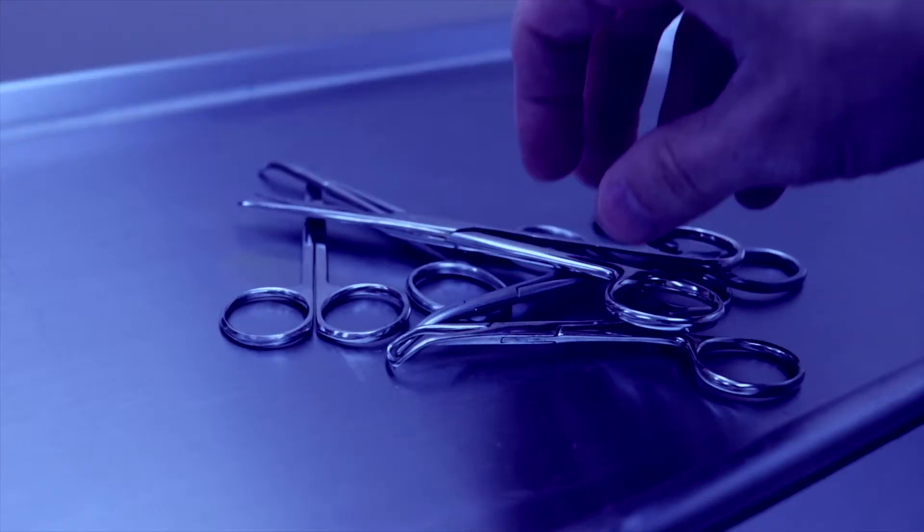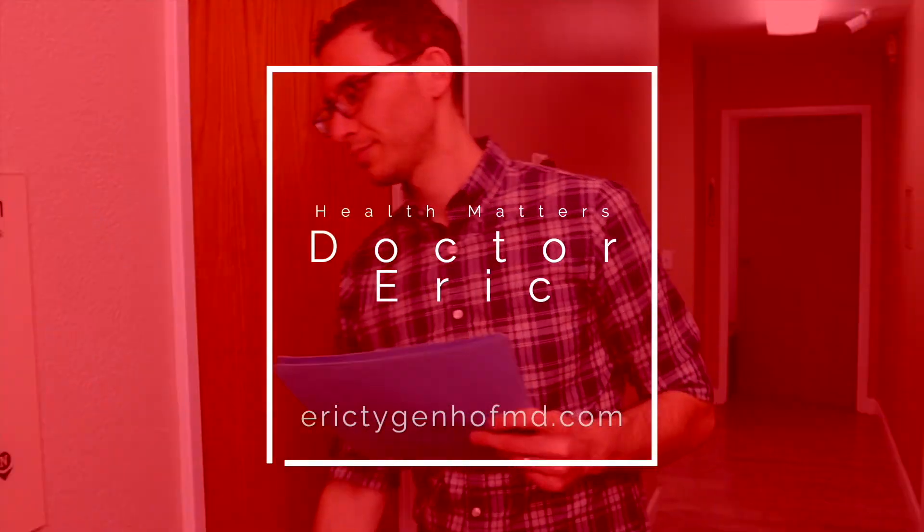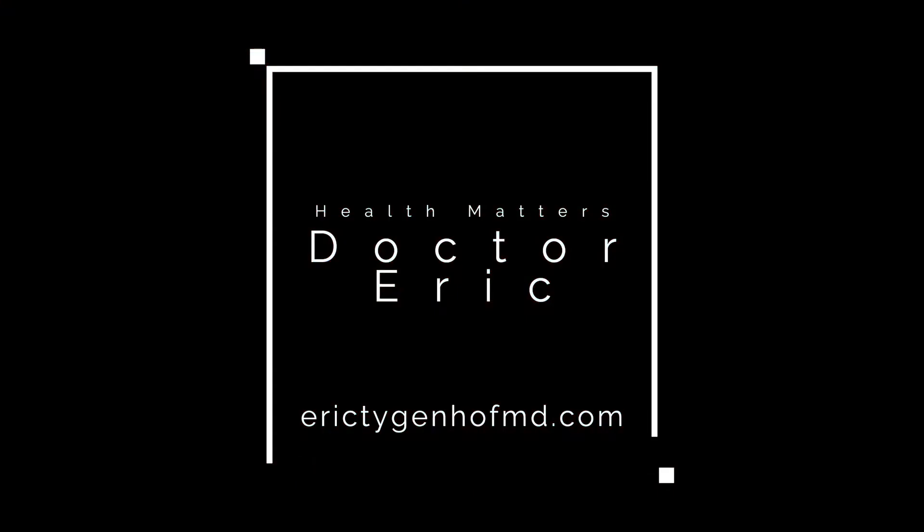Dr. Eric here to talk to you today about male hormones and the role that they play in fertility. As part of your infertility workup, your doctor will probably order some blood work that will check your hormone levels so that we can get a better understanding of why you may suffer from infertility.